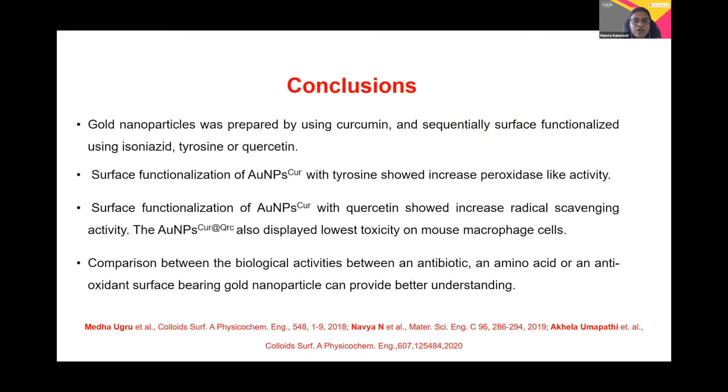To conclude, we successfully formed gold nanoparticles using curcumin as a reducing agent and subsequently surface-functionalized them with an antibiotic, amino acid, and antioxidant. The surface modification with curcumin leads to increased activity; when modified with tyrosine, the peroxidase activity is increased. The radical scavenging activity of the curcumin nanoparticle with quercetin shows higher activity.